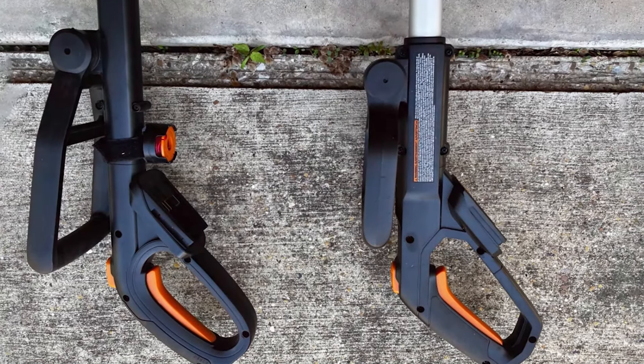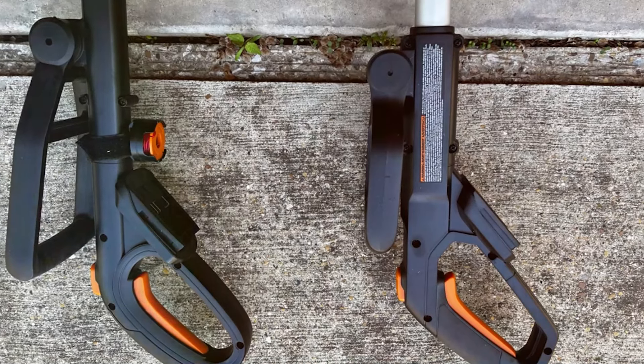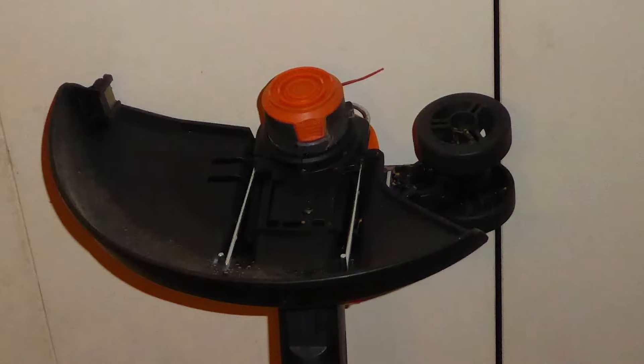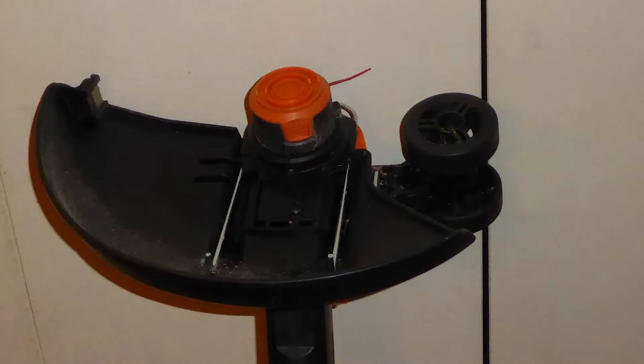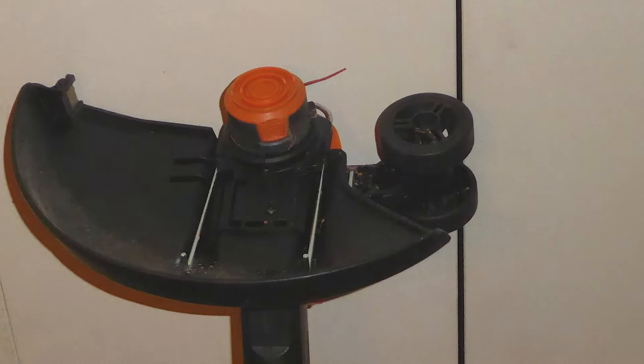the Worx GT 3.0 is built to last. Its durable construction is complemented by a powerful 20V battery that provides ample power for typical yard sizes, and with a charge time of just about 3 hours, it's always ready to go.